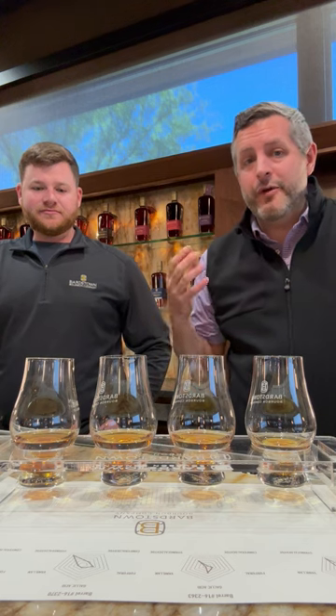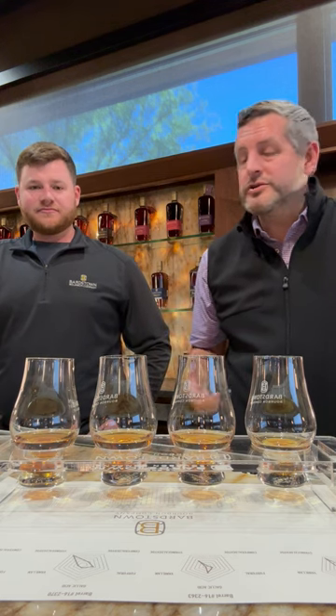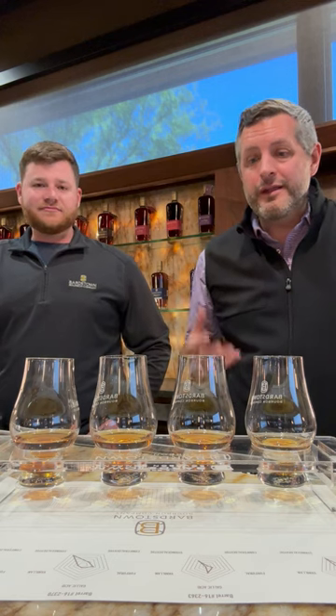Hey everybody, Matt here and I'm here at Bardstown Bourbon Company today with Vince Metcalf, who's in charge of all the barrel picks. I'm really excited because this is the first Origin Series barrel pick that we've ever done — that anybody's getting to do really. So Vince, tell us a little bit about this program that's been rolling out.